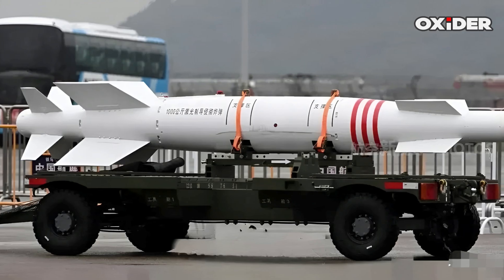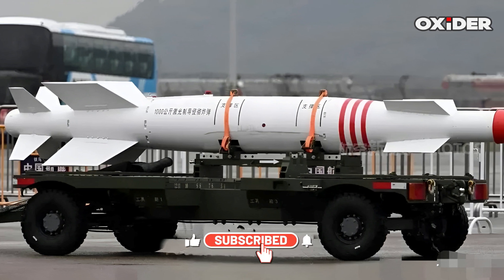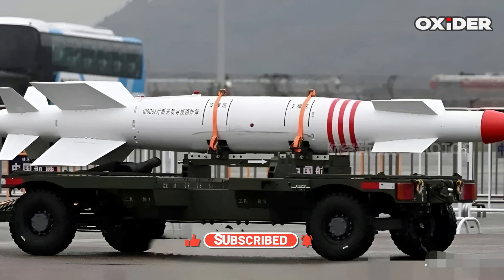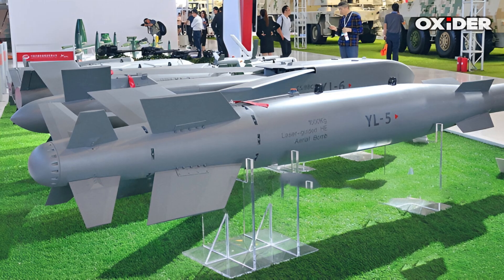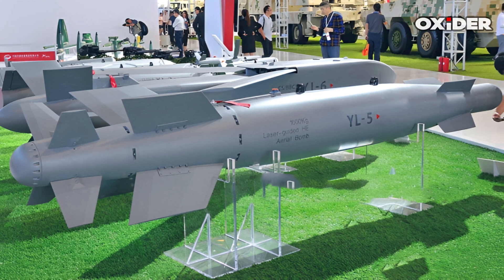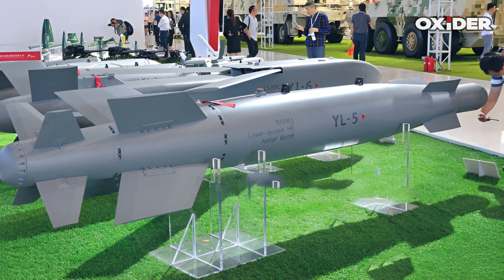The YJ-1000, also known as the YJ-1001, is a laser-guided bomb with a mass of 1,000 kilograms. This bomb is equipped with a high-explosive penetrator warhead, making it suitable for targeting hardened structures. It was initially designated as YL-5 before being renamed to YJ-1001. The YJ-1000-1 is produced by China South Industries Group.